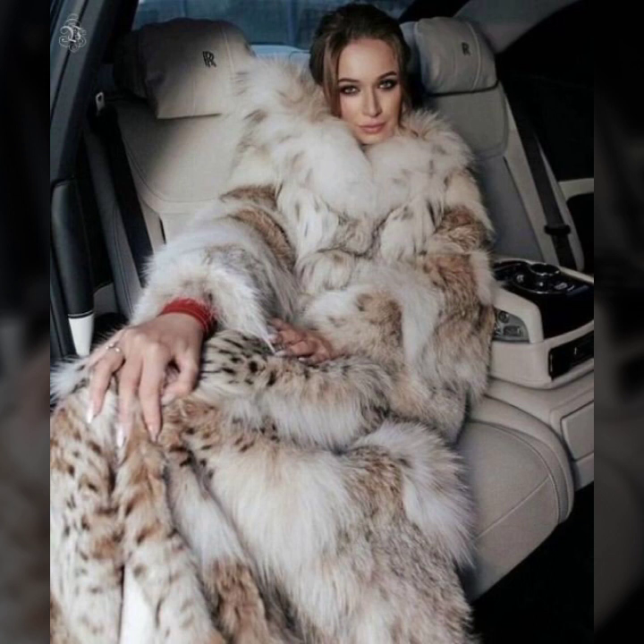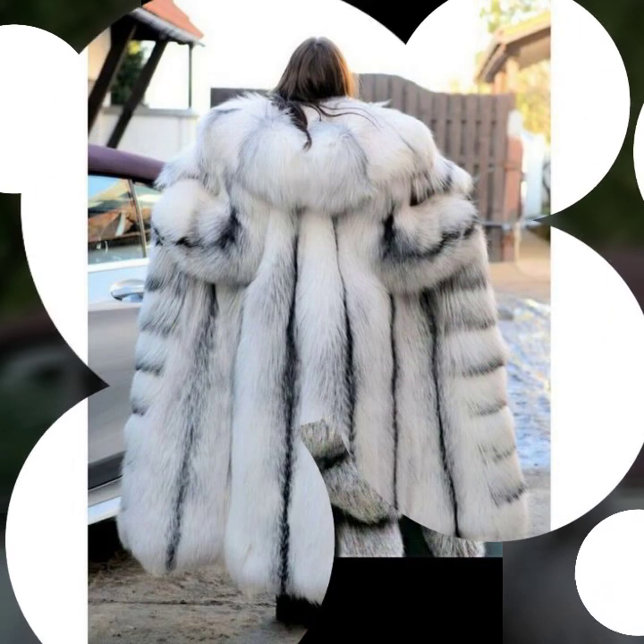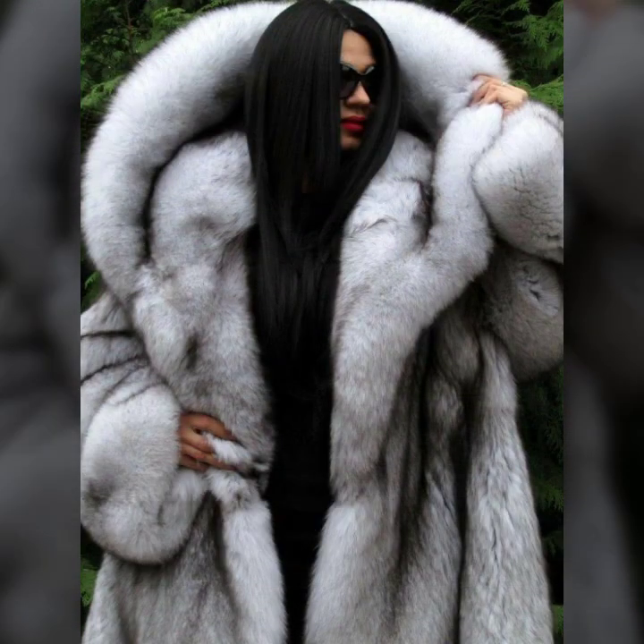Very beautiful soft and thick fur. Some collection color design, some ideas with hood. And very beautiful collection of fur coat for ladies you see in this video. I hope you like it.